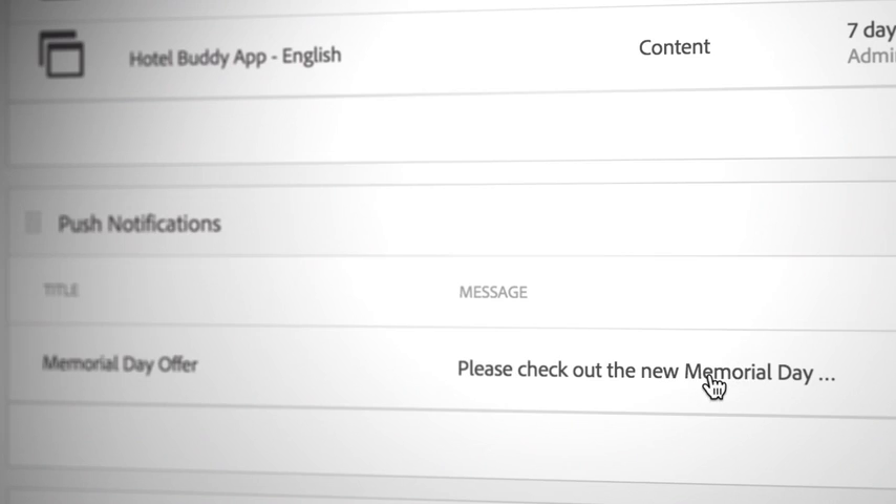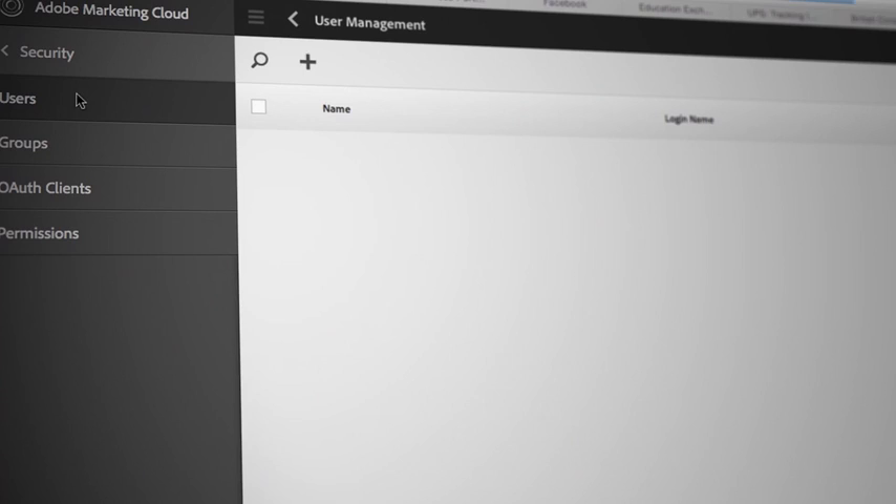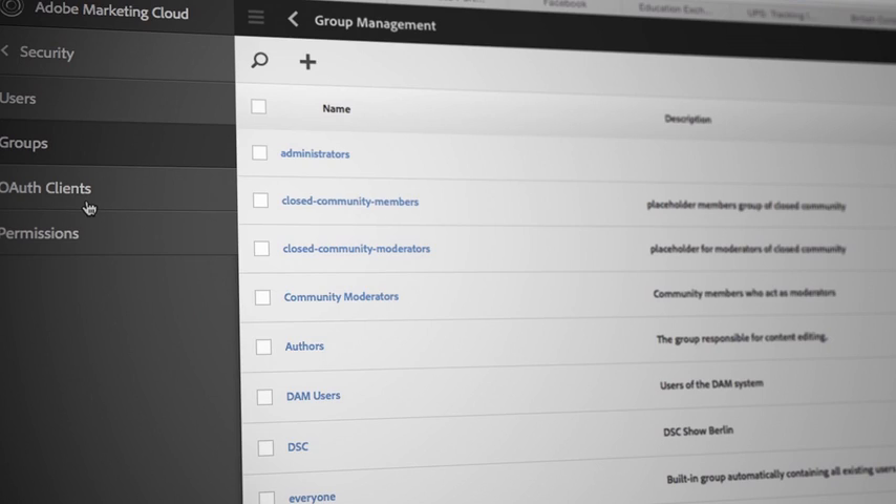We've also thought a lot about the needs of IT. Experience Manager makes it easy for IT to have governance across all the digital experiences, and it's a scalable platform that gives them the flexibility of deploying on-premise or in the cloud.